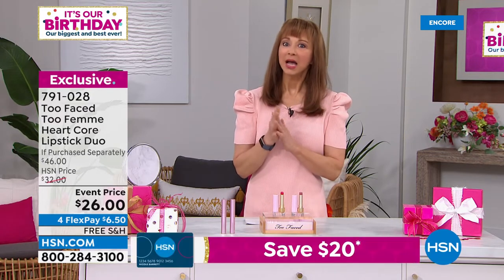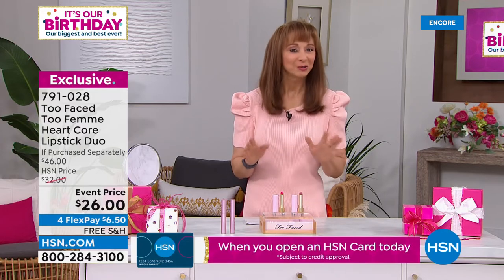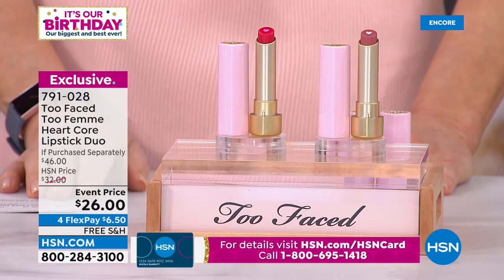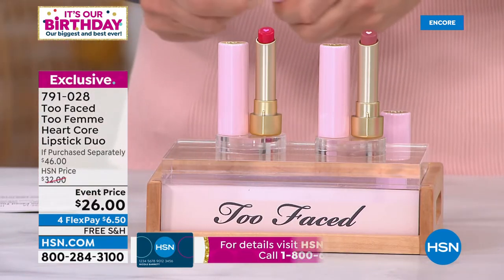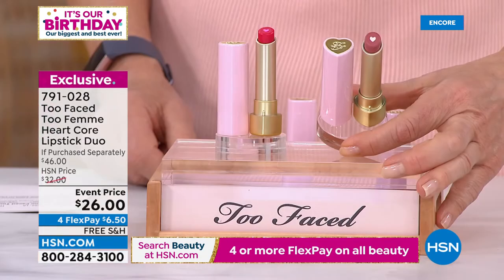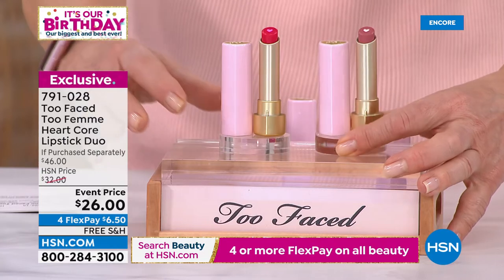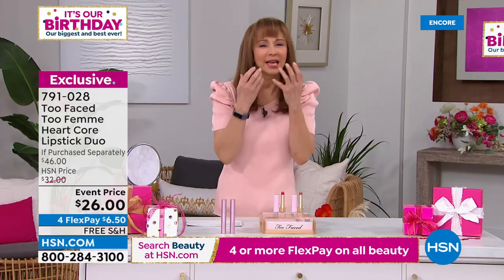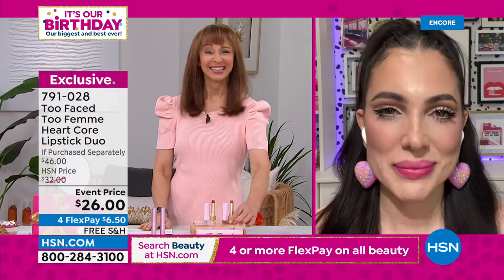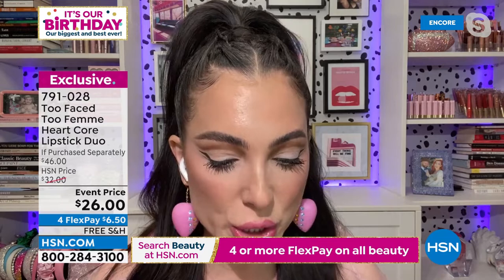If a lip balm and lipstick had a baby, this would be it — soft, cashmere, cushiony, almost pillowy, kissable colors on your lips. It has a kissable sensation and a cute little heart core. This is my favorite lipstick we've created in a long time — it is so juicy. I want to show you the shade 'Crazy for You.' We're embracing being comfortable again — this is the most comfortable lipstick, you don't even have to look in the mirror to put it on.